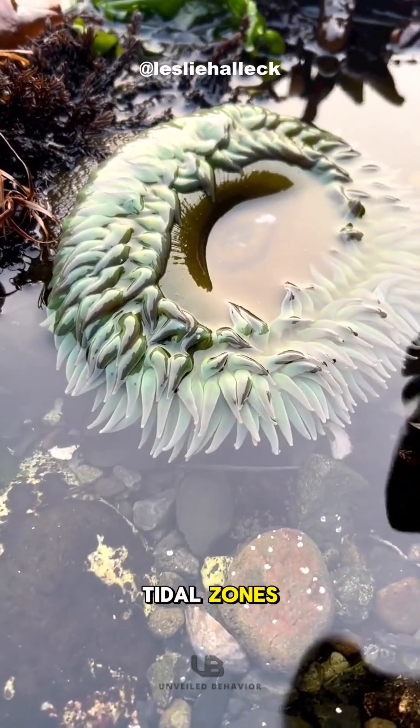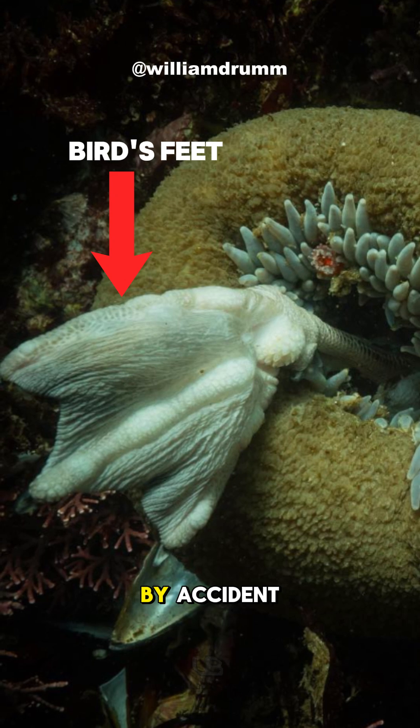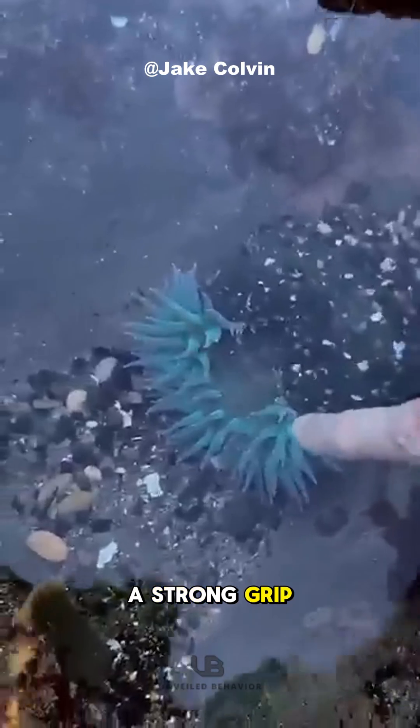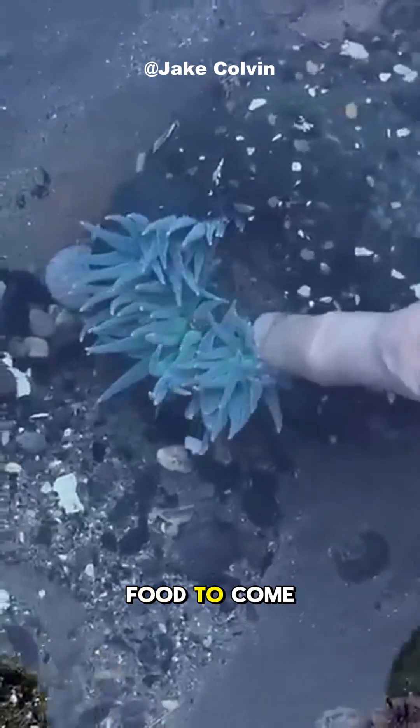Living in rocky tidal zones, this anemone often ends up catching larger prey by accident. With a size of up to 30 centimeters and a strong grip on rocks, it stays in place, waiting for food to come to it.